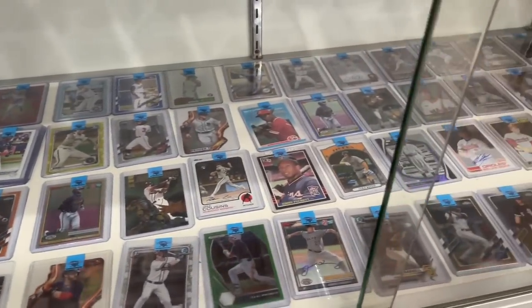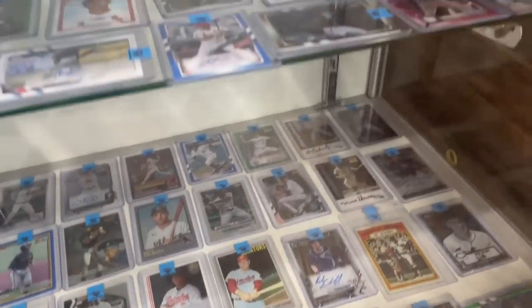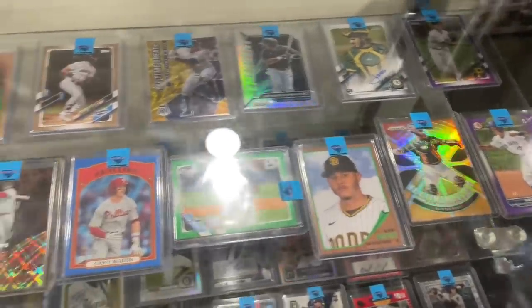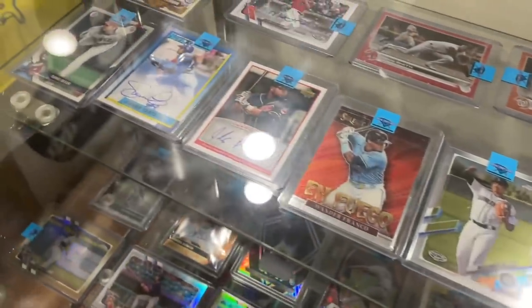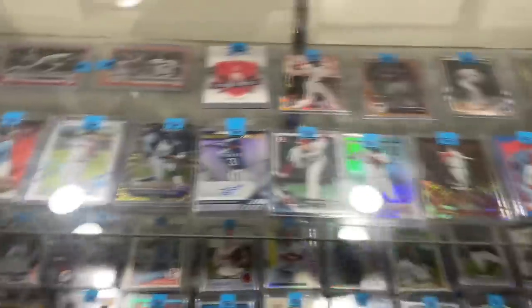We'll start off by showing you an overview of the baseball card selection here. They've got autographs, they've got rookie cards, they've got vintage, they've got relics, numbered cards, a whole bunch of good stuff here. We're also going to show you the packs and I'm going to pick up five of their custom packs that they made in their card store. We'll show those to you right now once we swing around after looking at that Shohei Otani.